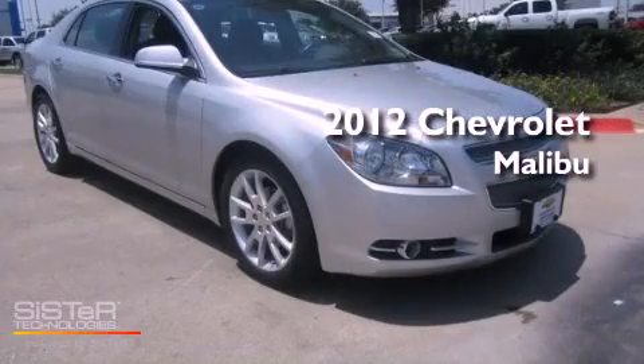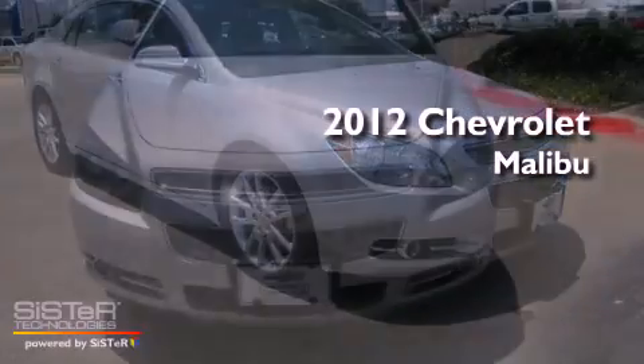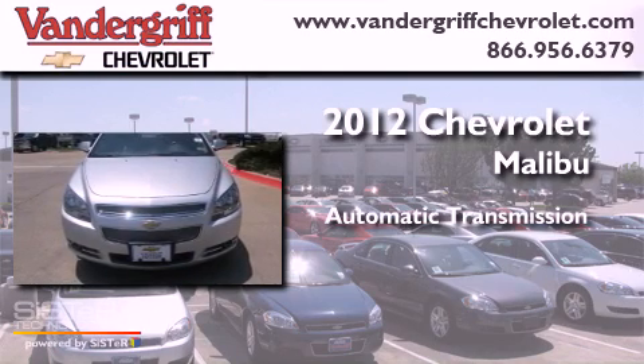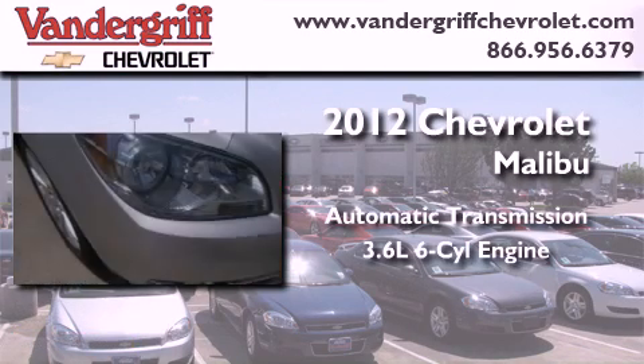This is a certified pre-owned 2012 Chevrolet Malibu. This car has an automatic transmission and a 3.6 liter V6.